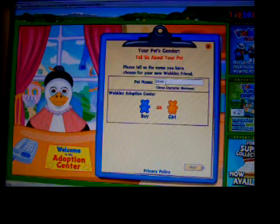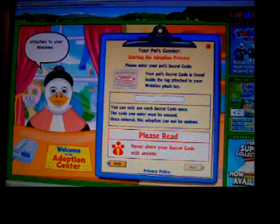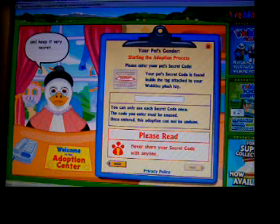I'm going to name him Sky and he's a boy. Now it's time to enter your pet's secret code. The secret code is found on the tag attached to your Webkinz. The code must be unused or it will not work. Remember to save your tag and keep it very secret. Your code will always prove that this account belongs to you.